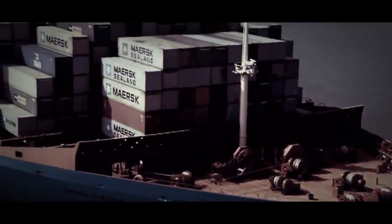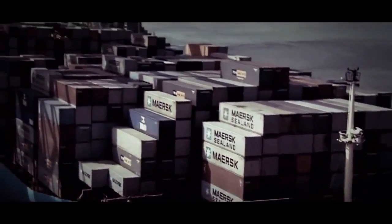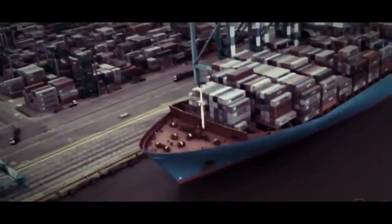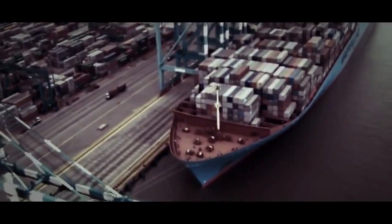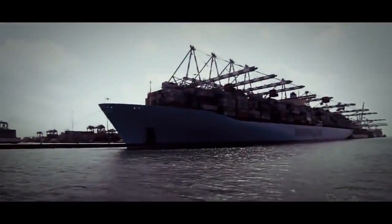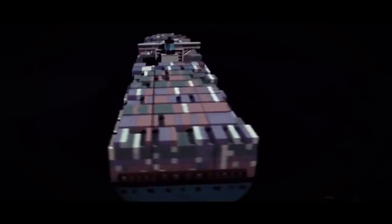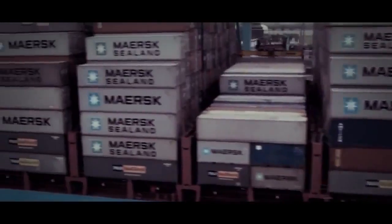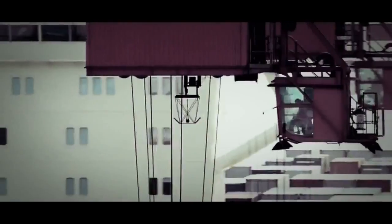397 meters long, 20 stories tall — Emma dwarfs everything around her. She can carry a whopping 12,000 containers. A freight train with a load this big would have to be 70 kilometers long. Her unique silhouette features a sleek hull and a soaring superstructure amidships. She's clearly built for one purpose: to move enormous amounts of cargo as quickly as possible. In just three hours, she has to be loaded and gone.